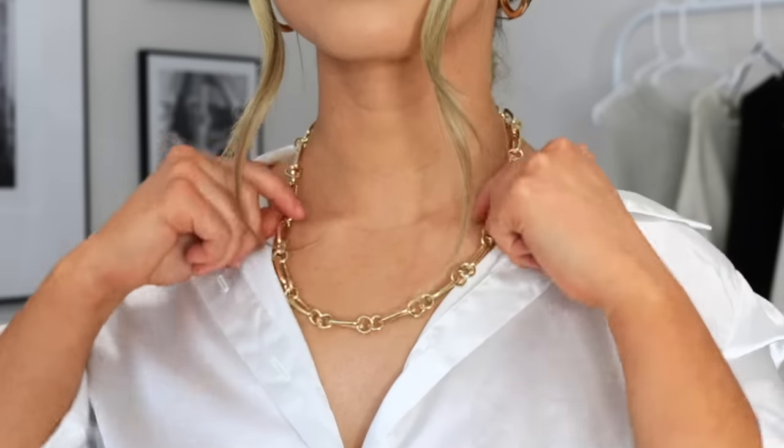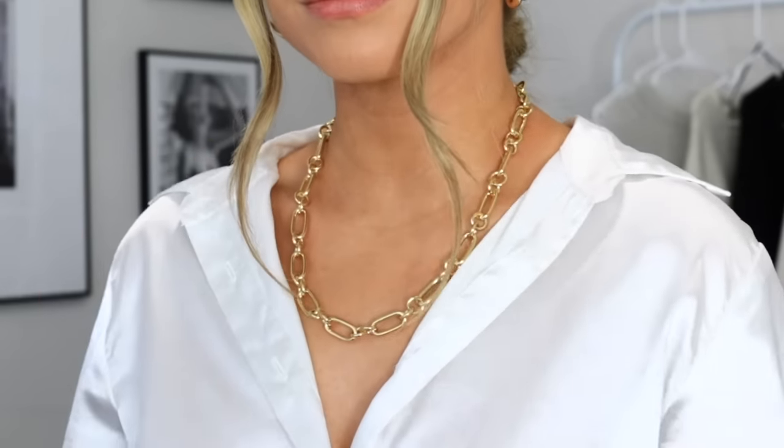My next favorite that I got from Farfetch is this beautiful gold necklace by Laura Lombardi. I've never had one of her pieces before, but this one is stunning. Pieces like this that are a little bit bigger or more chunky are perfect to really pull together your whole outfit and elevate your look overall. This is one I'd wear with more of a plain outfit, but you can dress it up or down. I really love the length and the quality on this one.